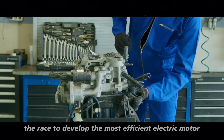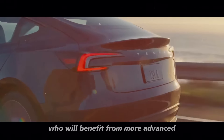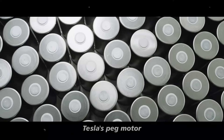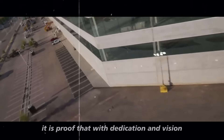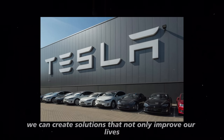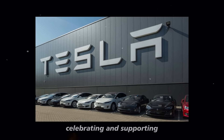This can only be good for consumers, who will benefit from more advanced and affordable vehicles. Tesla's peg motor represents the culmination of years of research and development — proof that with dedication and vision, we can create solutions that not only improve our lives but also protect our planet. This is something truly worth celebrating and supporting.